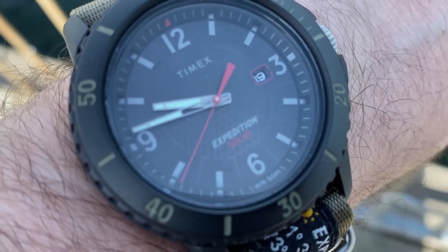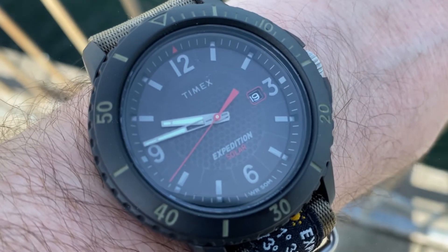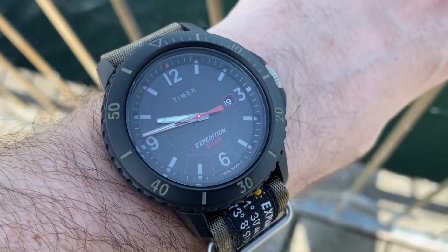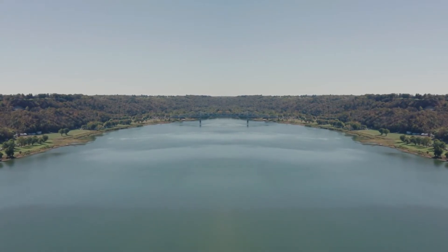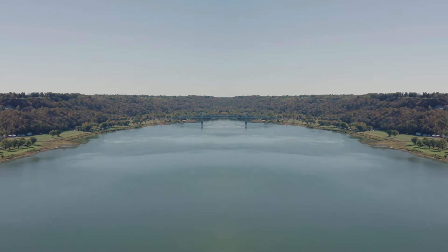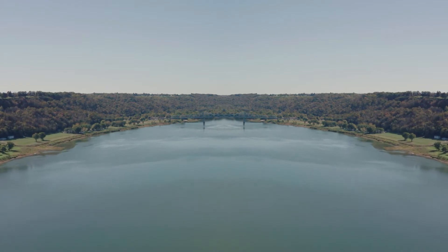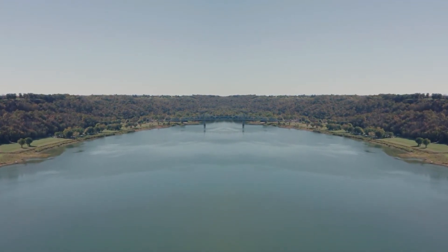One of the first things I noticed when I put on my Expedition from Timex was how comfortable the strap was. It's a very light watch because it's mostly made out of plastic, and it's rated at about 50 meters for water depth. That isn't a lot, but considering I'm not taking it swimming or doing anything major that requires deeper water, it's perfect for my everyday use.